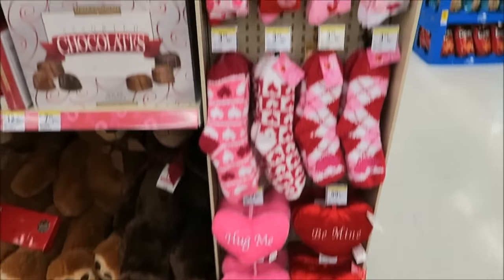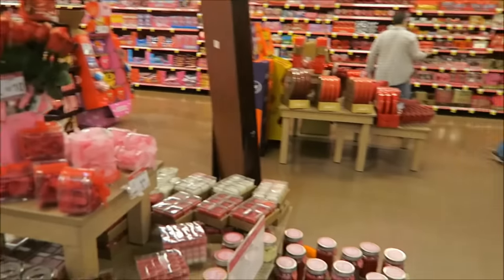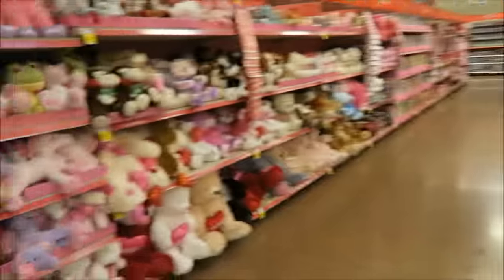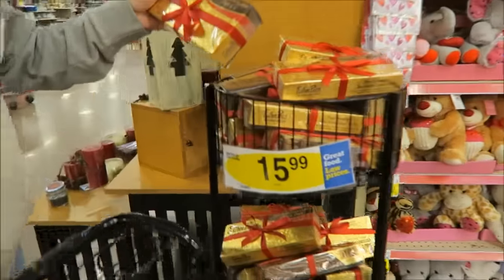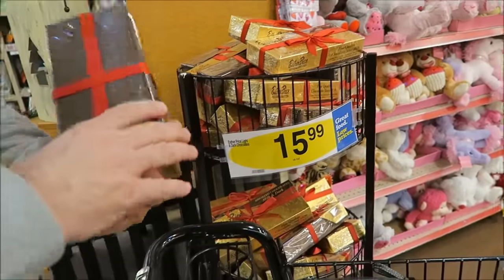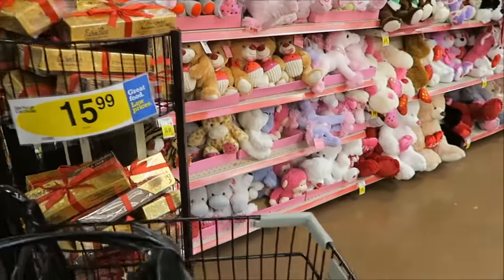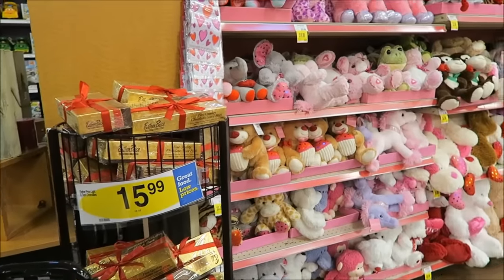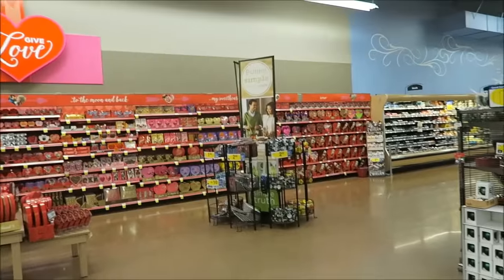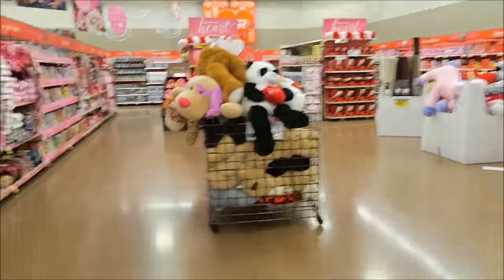We are at Kroger and this is the Valentine's section — it is a very large section. Everything is chocolate. Esther Price — I've never heard of that brand, wonder where they're made. It's $16, from Dayton, Ohio. One pound of chocolate — dark chocolate and milk chocolate. The Valentine's section goes all along the back wall and they have huge stuffed animals.